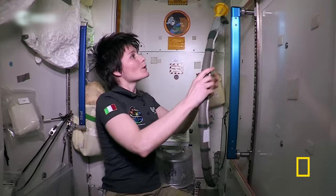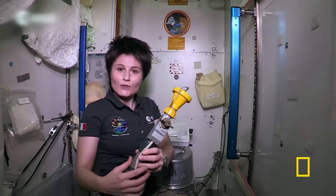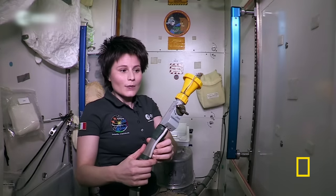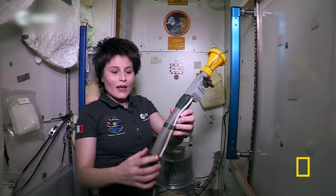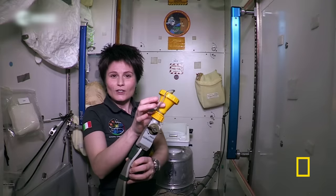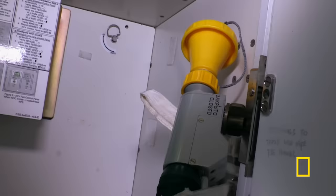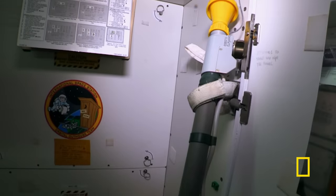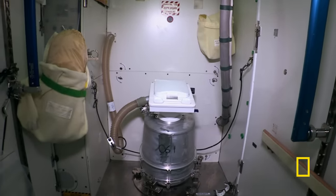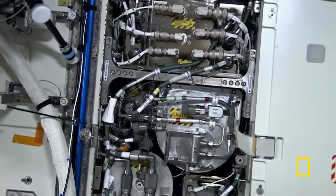If you need to use the restroom, you grab the hose equipment and turn the rotary switch 90 degrees to the open position. That turns on a fan which creates a suction effect so you can use the yellow element for number one. After an astronaut uses the unusual facility, water products flow to the life support rack where filters get to work — the start of a sophisticated process.